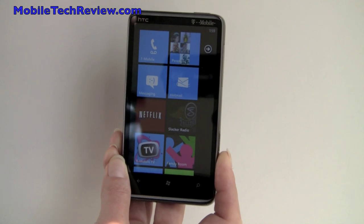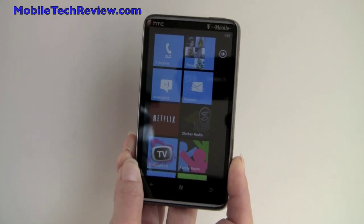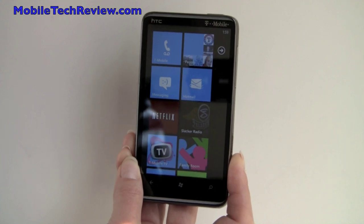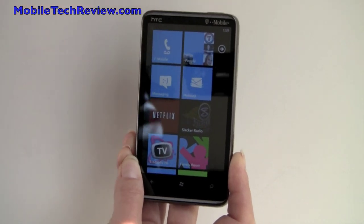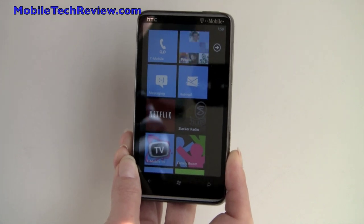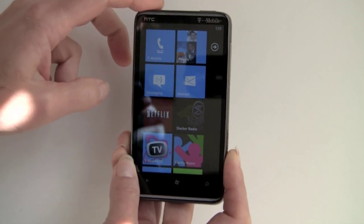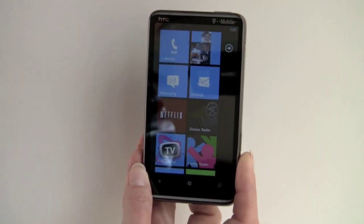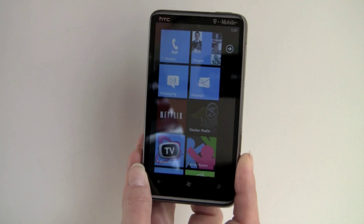This is Lisa from Mobile Tech Review, and this is a video review of Windows Phone 7, the new operating system. It's not particularly about this device — this is the HTC HD7 that's going to be out on T-Mobile in the U.S. on November 8th. We'll have a separate review that just covers the device itself, but this big 4.3-inch screen lends itself to doing a demonstration of the new Windows Phone 7 features.